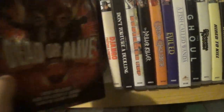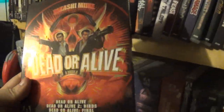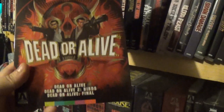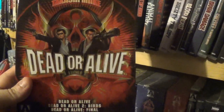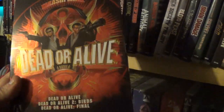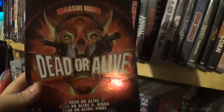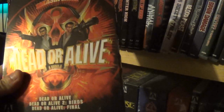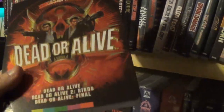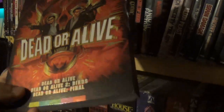Then we have another Takashi Miike set: the Dead or Alive Trilogy. I've only watched the first one — I did crack it and check it out and I liked it, very weird. I actually just recently watched it again as part of the Joe Bob marathon, the Dinners of Death. This is a weird movie with a weird ending — very Takashi Miike. I'm curious to check out the sequels and see if they're similar.